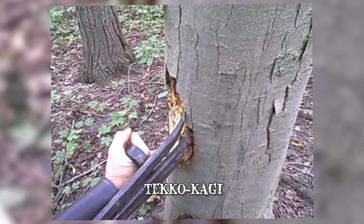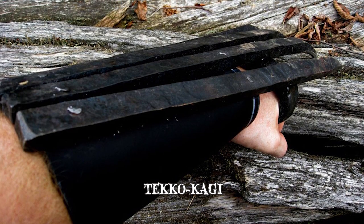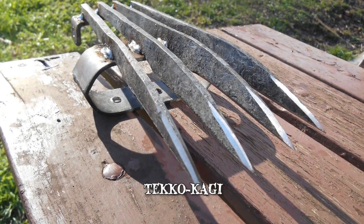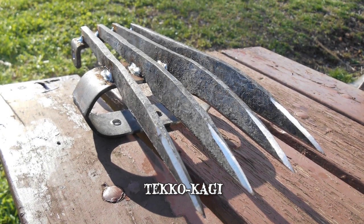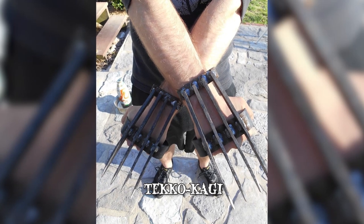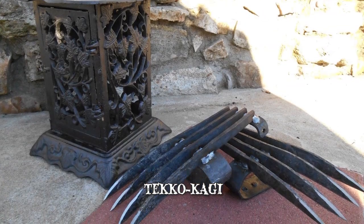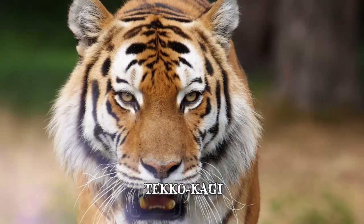The tool is multifunctional and could be used to directly slash an opponent, to catch and take over their weapon, and also as a shield for self-defense. Usually it is used during missions where carrying large weapons just wasn't possible. Ninjas would often wear two Tekko Kagi's on both hands while in combat, making them appear no less frightening and dangerous than wild bears and tigers.